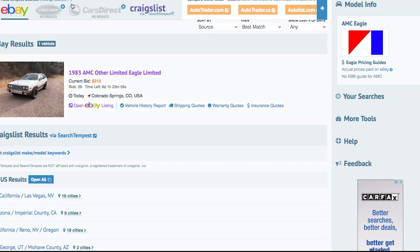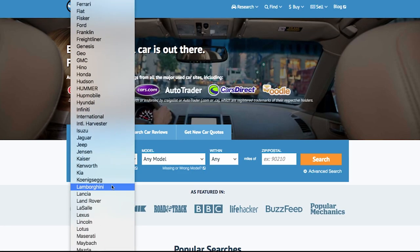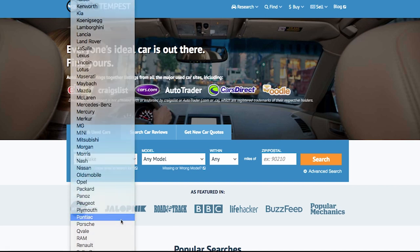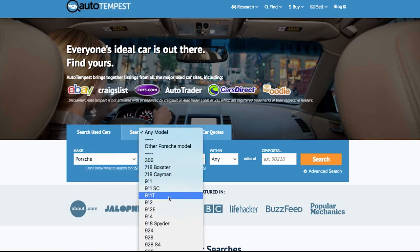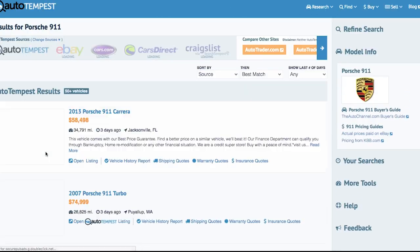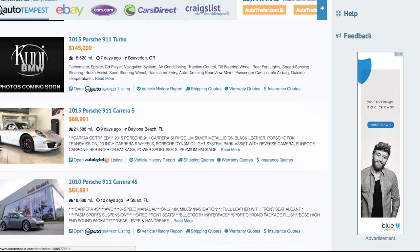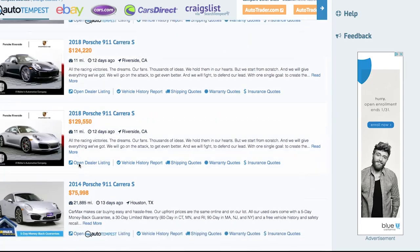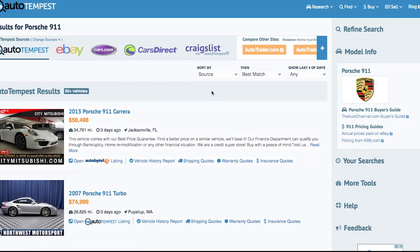All you have to do is put your search terms in one time and AutoTempest searches the entire internet — Cars.com, CarSoup, CarsDirect, not to mention AutoTrader, Craigslist, eBay, Facebook Marketplace, and Bring a Trailer. AutoTempest searches all of it. Typing in search terms over and over is a thing of the past. AutoTempest.com is here for you.